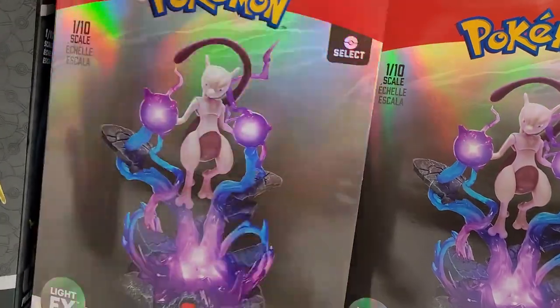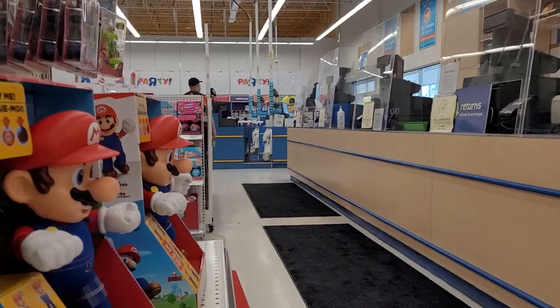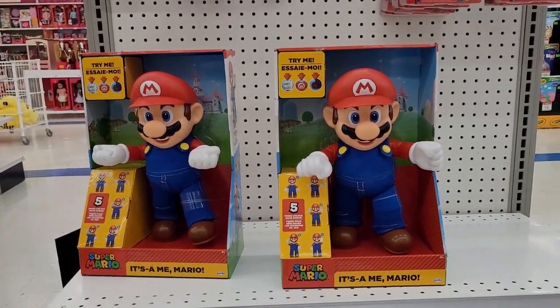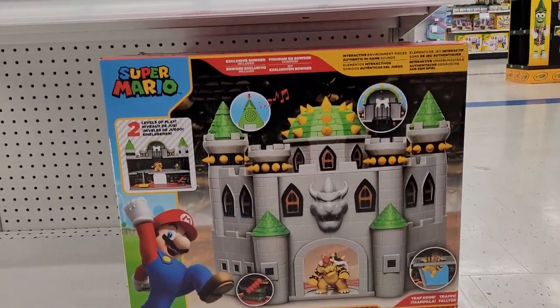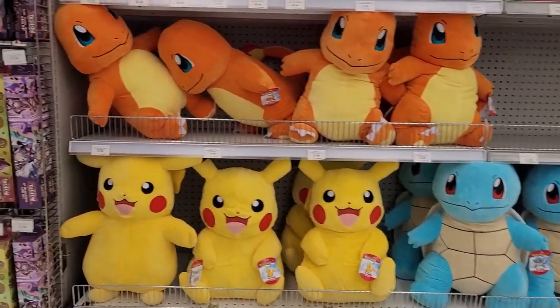Mewtwo - one-tenth scale. I kind of like that. Packaging was sweet too. Super Mario - very classic for a Toys R Us. I like that castle actually. Bowser's Castle - that's quite nice.